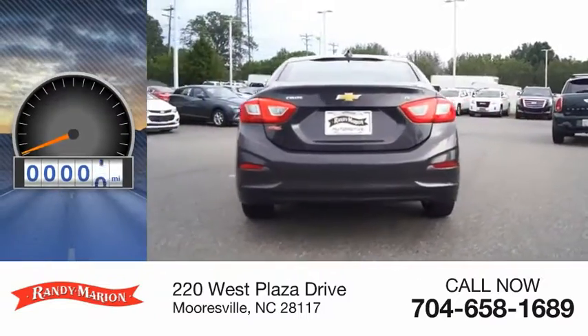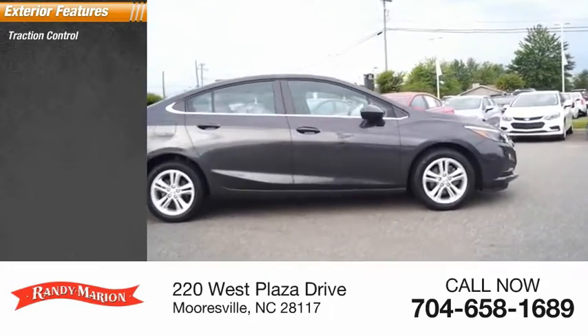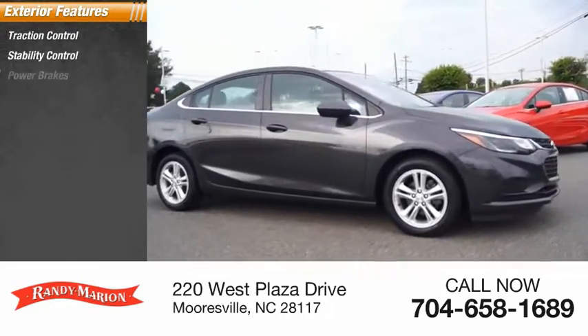This vehicle has less than 20,000 miles. Here are some of this vehicle's great options: traction control, stability control, power brakes.